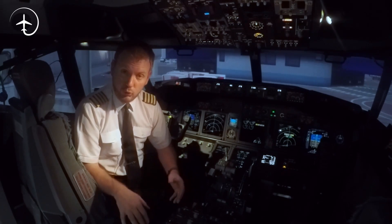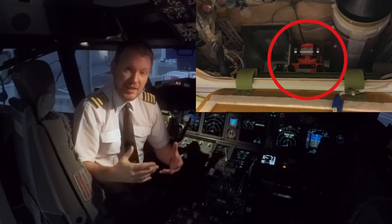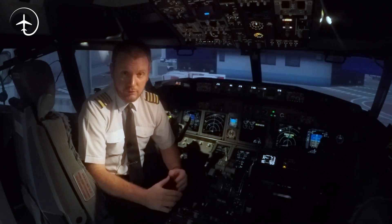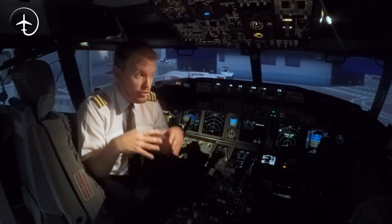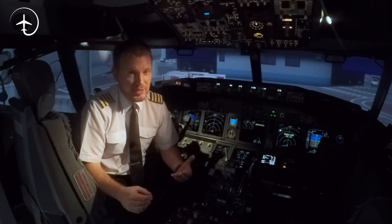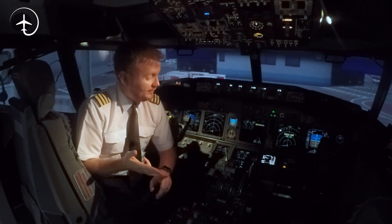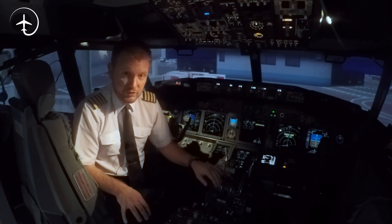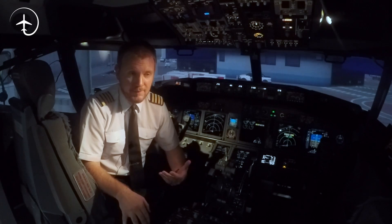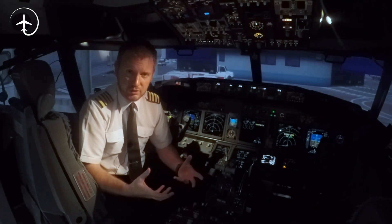The flight data recorders are stored in the back of the aircraft towards the tail section, normally above the passenger cabin, because that's the part of the aircraft less likely to sustain major damage in an accident. The Flight Data Recorder records loads of different parameters. By law, it has to record at least 88 different parameters, including real-time, the aircraft's path, aircraft speed, position of the thrust levers, engine indications and parameters, position and movement of flight control surfaces — basically anything that can have an impact on the flight.